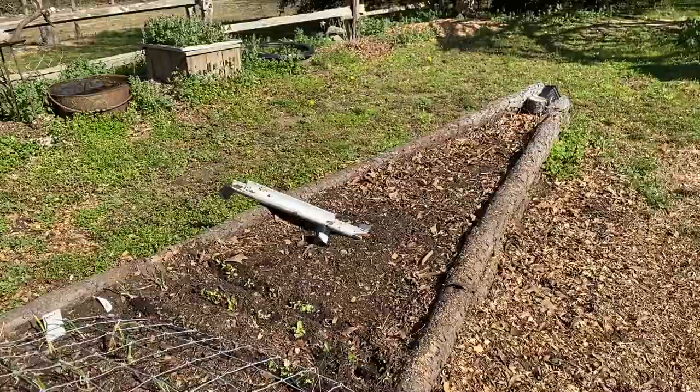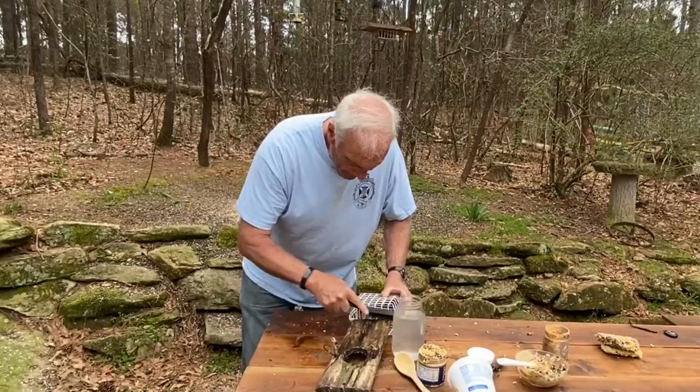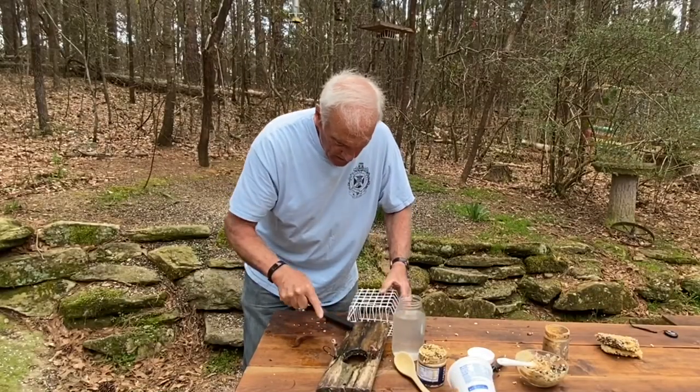I saw my first butterfly in the garden today — I was really surprised, actually.